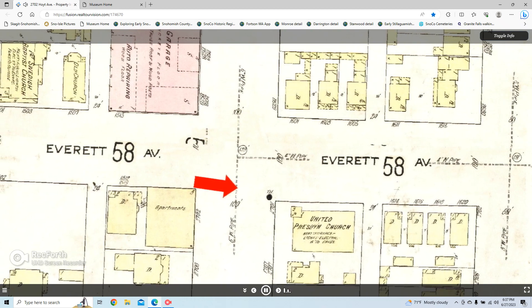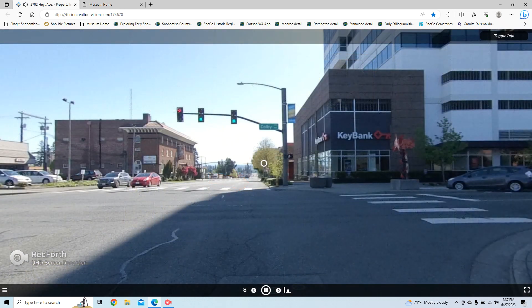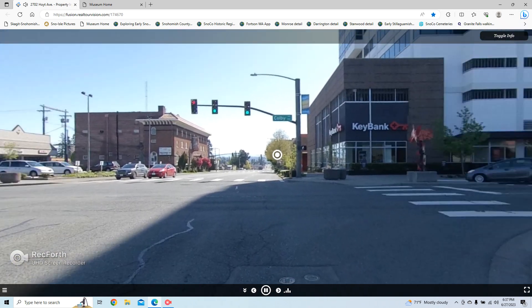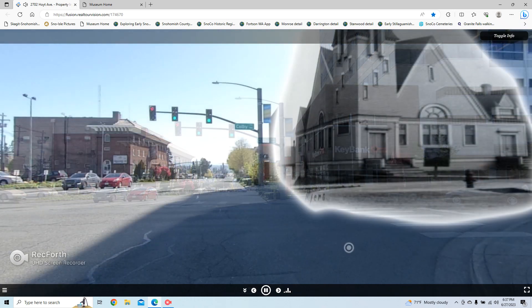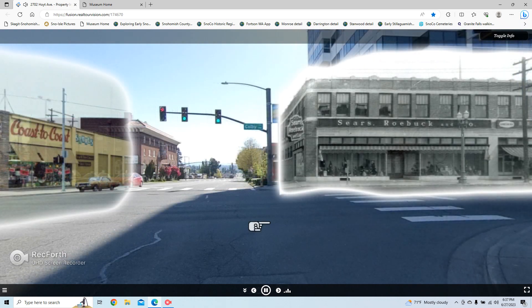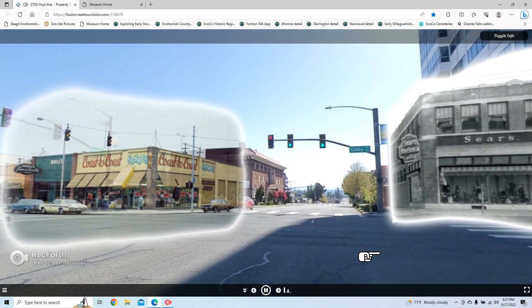Let's visit the intersection of Colby Avenue and Everett Avenue to see how history sometimes completely disappears. On the 1914 map, you can see a church on the southeast corner. Today, this intersection looks nothing like it once did. We do have a picture of where the church once stood, but the church was replaced by a building that held Sears and Roebuck. And across the street, there was a coast-to-coast store in the 1970s, where today there is a parking lot.